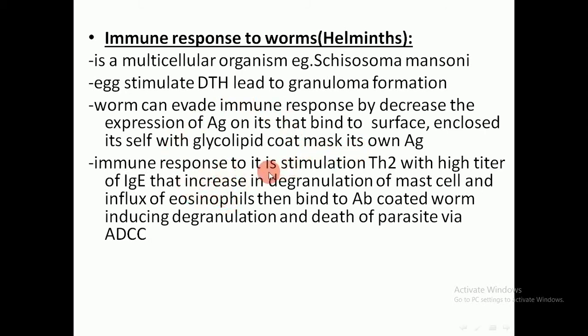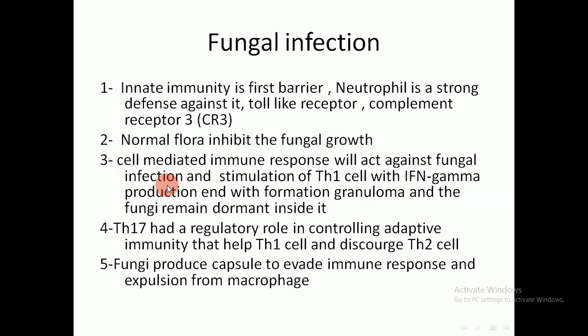The immune response to the worm stimulates T-helper 2 with high titers of IgE, which increases degranulation of mast cells and influx of eosinophils. These then bind to antibody-coated worms, inducing degranulation of the parasite via ADCC — antibody-dependent cell-related cytotoxicity. This is a type one hypersensitivity reaction due to stimulation and production of IgE antibody.